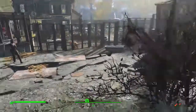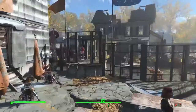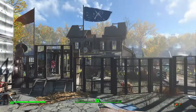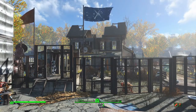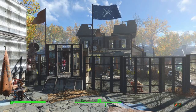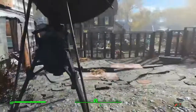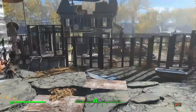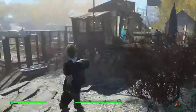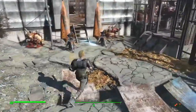This is my Taffington's Boathouse settlement. I called it Taffington Synth Encampment, and you'll see why in a minute. It's a co-project between my Minutemen and my Brotherhood of Steel.